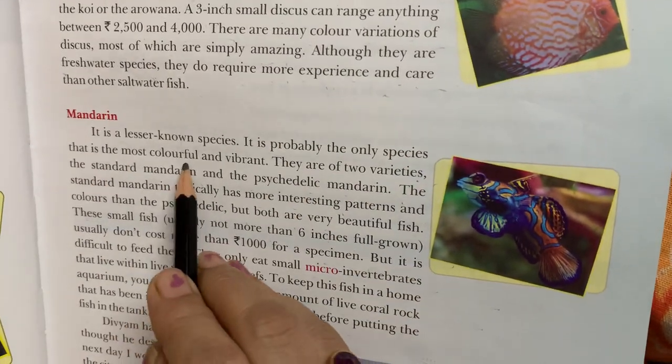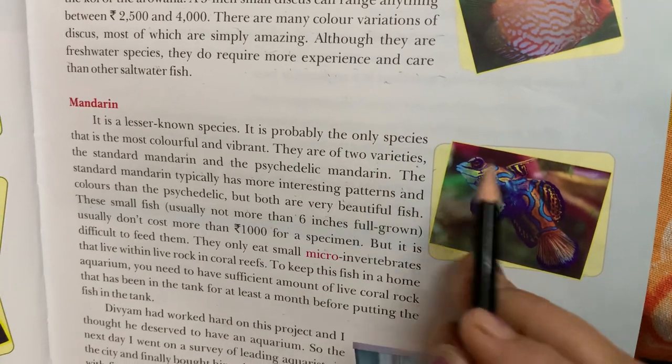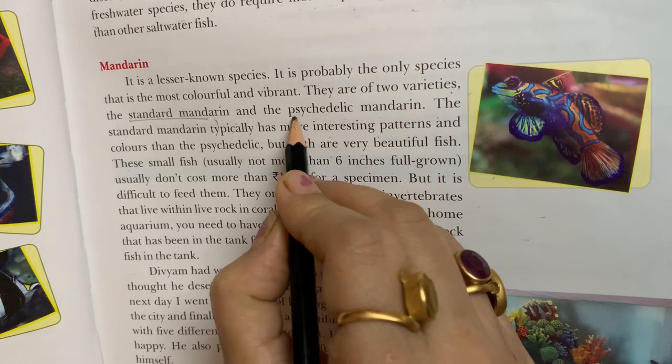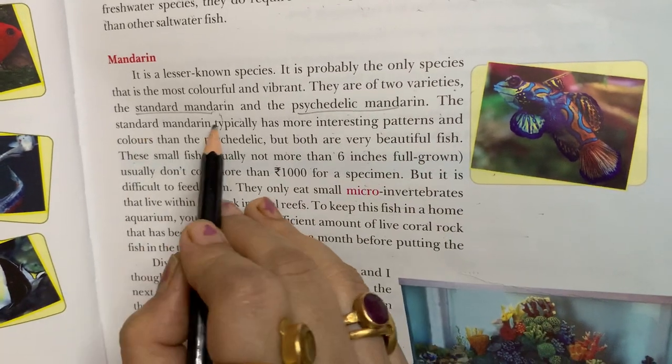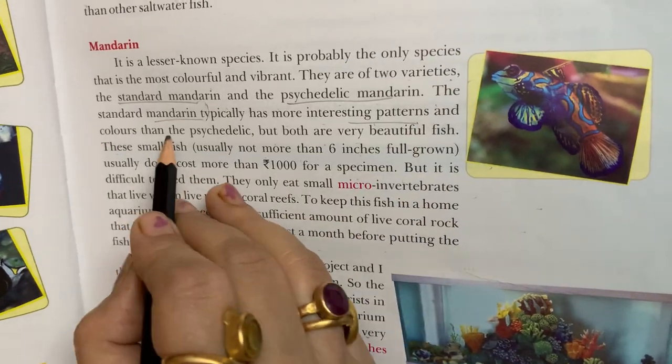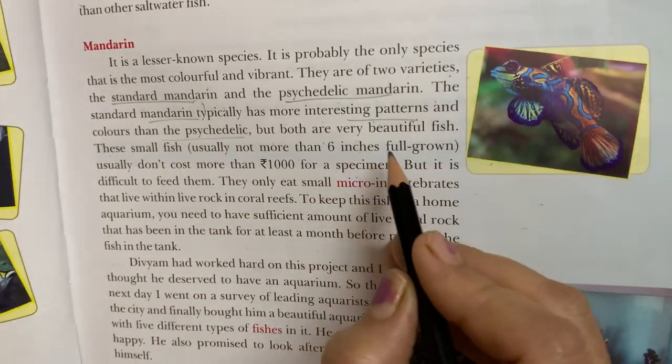The mandarin is a very lesser known species, and these species are colorful and vibrant. It has two varieties: the standard mandarin and the psychedelic mandarin. The standard mandarin typically has more interesting patterns and colors than the psychedelic, but both are very beautiful fish.